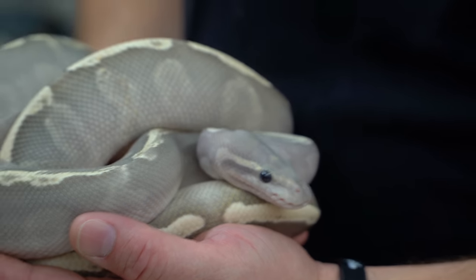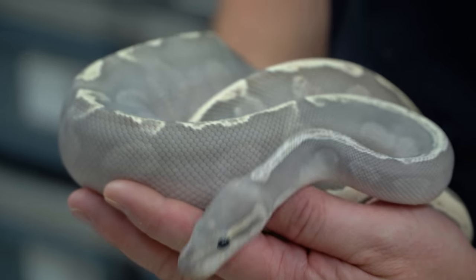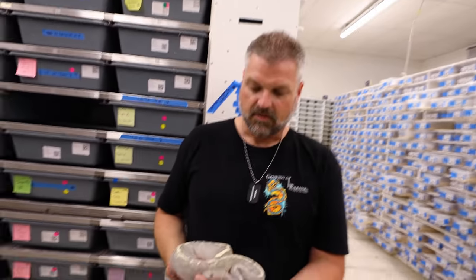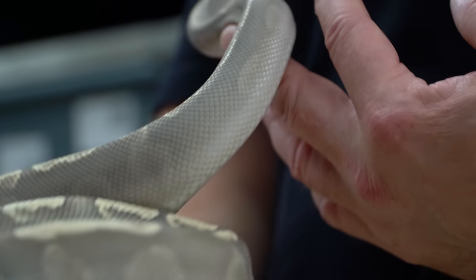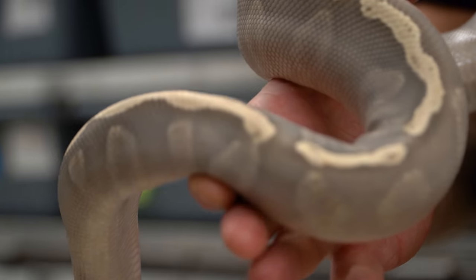I'm going to say that this is one of my favorite morphs of all pythons because I love the way this one looks. Is this a hypo-GHI Mojave? It's a hypo-GHI Mojave fire. It's got a fire gene to it, which probably makes it look a little bit better. I love the hypo-GHI Mojave stuff, and the fire really makes it cool. This is a male — the first visual of all of these things that we produced.